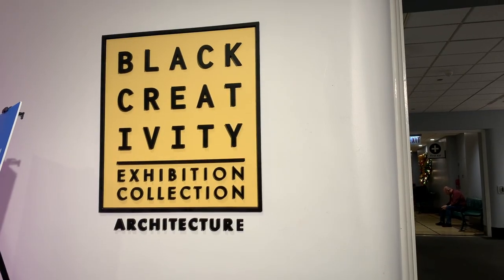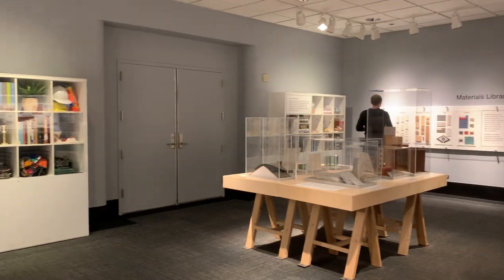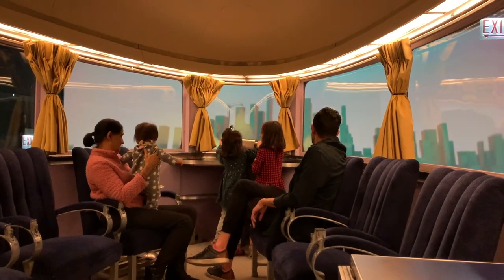I know there are about 10 more exhibits we just didn't have enough time for — there's a body anatomy one, one about mirrors which looked really cool, and a magic fairy castle one that I know the girls would have loved. We just ran out of time, and we wanted to take our time and enjoy the exhibits we did get to check out.